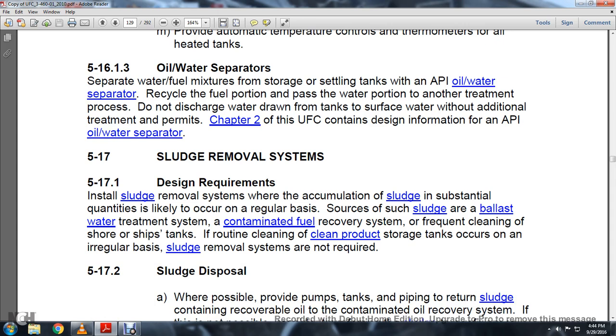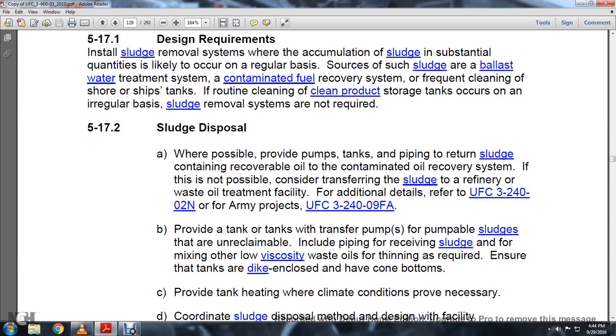Section 5.17 Sludge Removal System. Section 5.17.1 Design Requirements: Install sludge removal systems where accumulation of sludge occurs in substantial quantities on a regular basis, such as in sludge and ballast water treatment systems, contaminated fuel recovery systems, frequent cleaning of shore and ship tanks, and routine cleaning of product storage tanks. Where sludge accumulates on an irregular basis, sludge removal systems are not required.